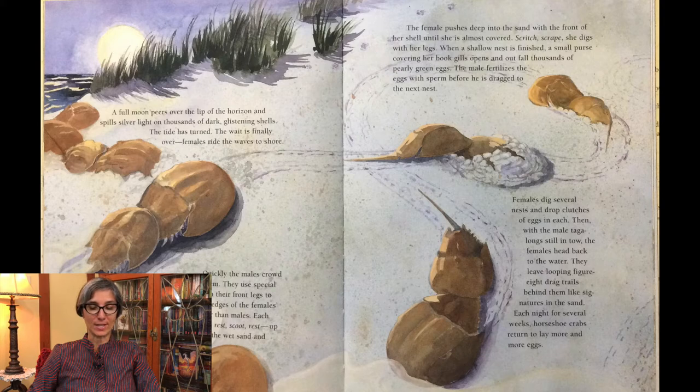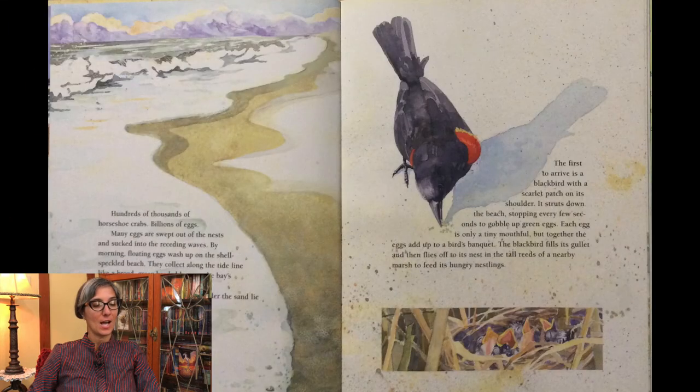Each night, for several weeks, horseshoe crabs return to lay more and more eggs. Hundreds of thousands of horseshoe crabs. Billions of eggs. Many eggs are swept out of the nests and sucked into the receding waves. By morning, floating eggs wash up on the shell-speckled beach. They collect along the tide line like a broad green beaded hem on the bay's crumpled skirt. On the beach, in the water, or under the sand, lie billions of green eggs. Now, the great egg feast begins.